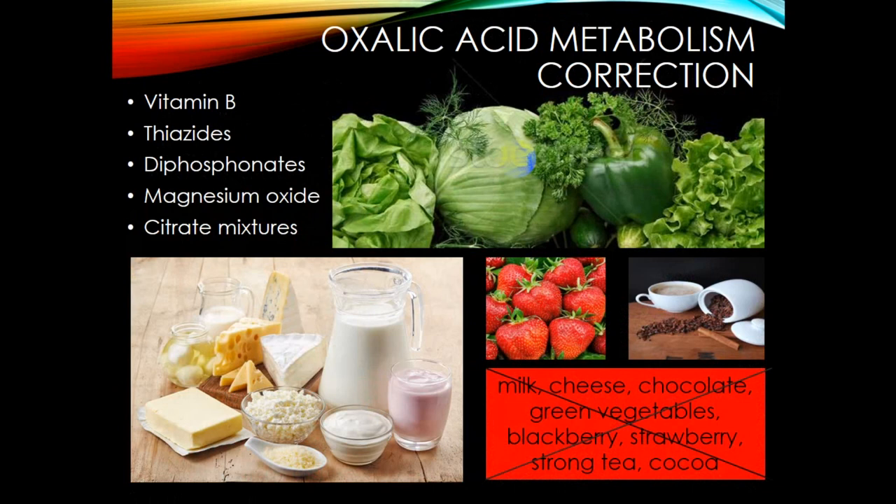Oxalic acid metabolic correction is important too, as oxalate stones are dangerous. Intake should include vitamin B-rich products, thiazides, diphosphonates, magnesium oxide, and citrate mixtures. Foods to limit include milk, cheese, chocolate, green vegetables, blackberries, strawberries, strong tea, and cocoa, as they can increase the risk of stone formation.